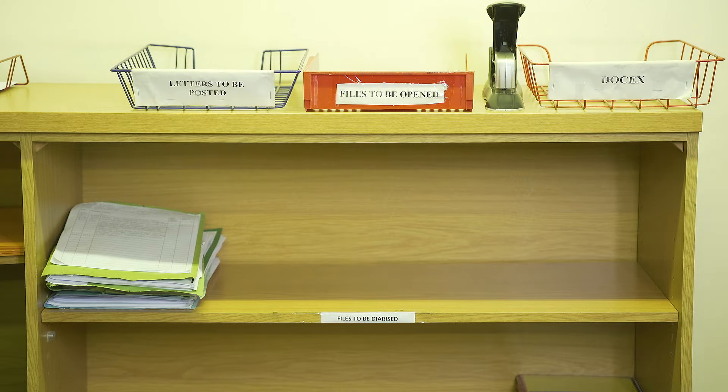There is also a letters to be collected tray in the photocopying room. If any letters need to be collected by your client, the letter will have to be placed in this tray. Please let Wendy know if a client is attending the office to collect a letter placed in the letters to be collected basket outside of clinic times. Staples, split pins and punches are also located here. Please do not remove these items from the room, and do not use the heavy duty stapler unless it is really a thick document.